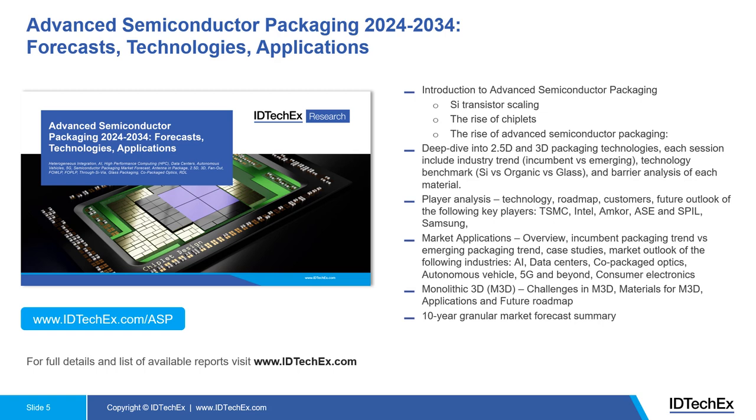Next, we deep dive into 2.5D and 3D packaging technologies. This chapter is segmented by different interposer materials — silicon, non-silicon, organic, and glass. We discuss the technology roadmap of each material, and provide thorough analysis including technology benchmarks, target applications, key players developing each material, and manufacturing barriers.